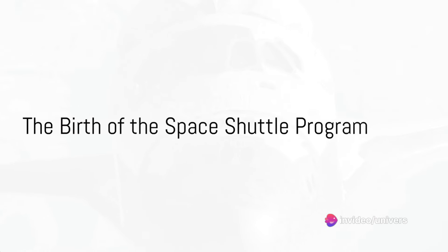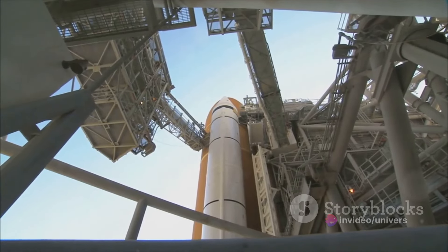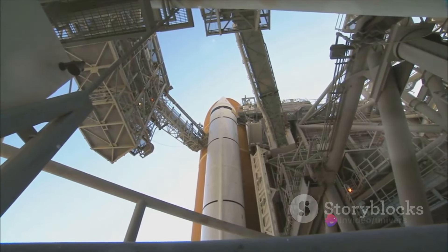Have you ever found your mind wandering the cosmos, pondering where the storied space shuttles of yesteryears have landed? Today, we're going to journey through time, tracing the epic trajectory of these incredible machines from their first launch to their final resting places.